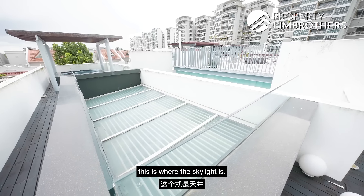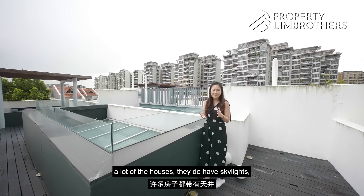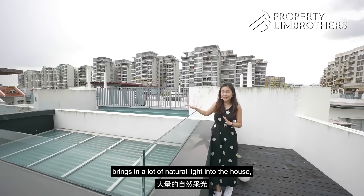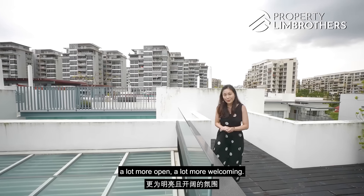If you notice in the middle, this is where the skylight is. A lot of houses do have skylights but they're usually quite small. In this case, it stretches quite a bit of distance, really bringing in a lot of natural light into the house, making the unit feel a lot livelier, more open and more welcoming.